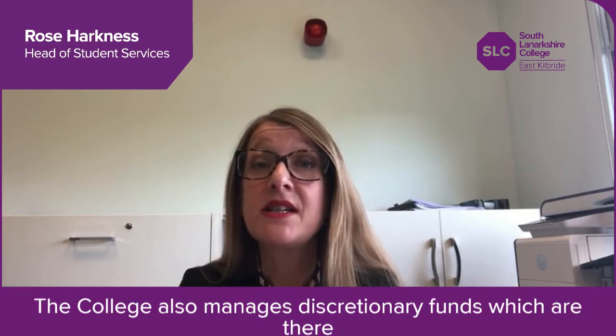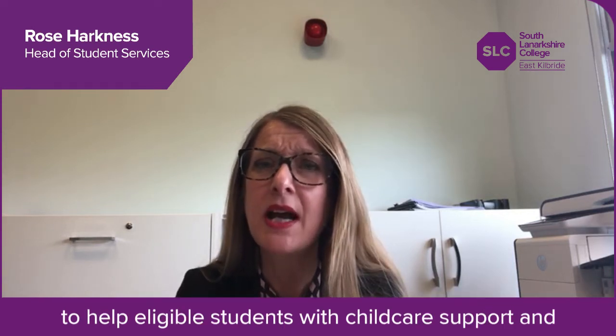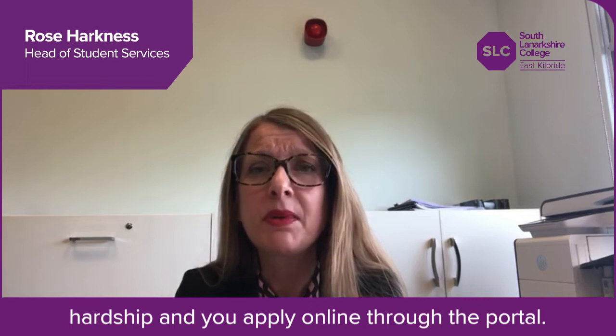The college also manages discretionary funds which are there to help eligible students with childcare support and hardship, and you apply online through the portal. To find out more, speak to the bursary team by emailing bursaries@slc.ac.uk.